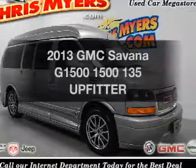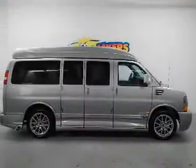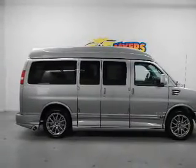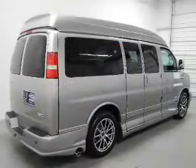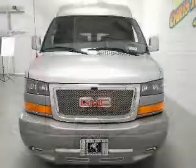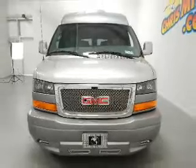Introducing the 2013 GMC Savana G1500. Find everything you want in a ride under one roof. With this vehicle, the powertrain includes rear-wheel drive, with a powerful eight-cylinder engine connected to a smooth-shifting automatic transmission. The anti-lock braking system will help deliver you safely to your destination.